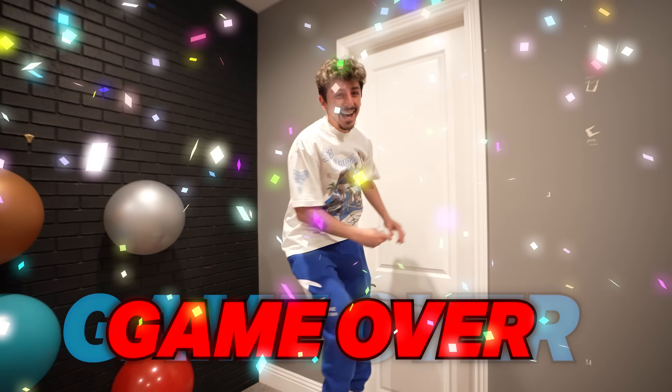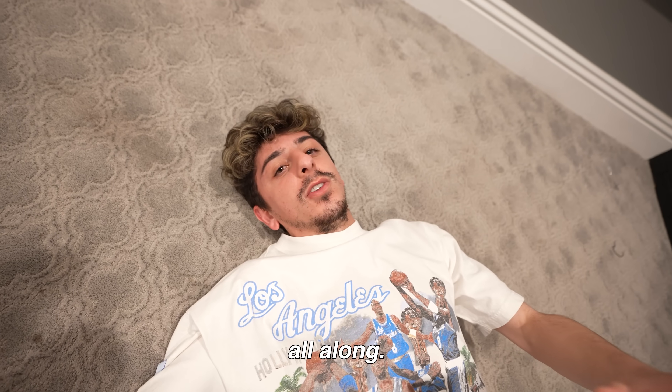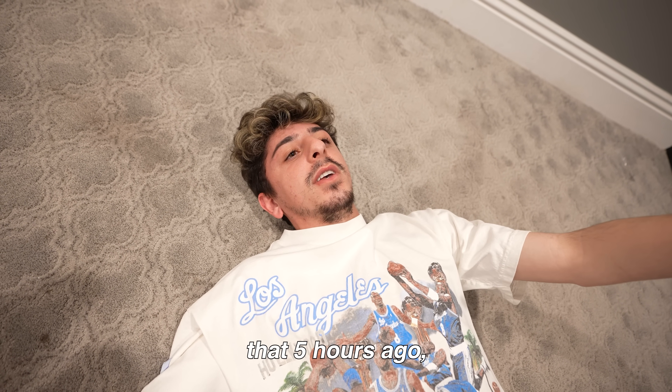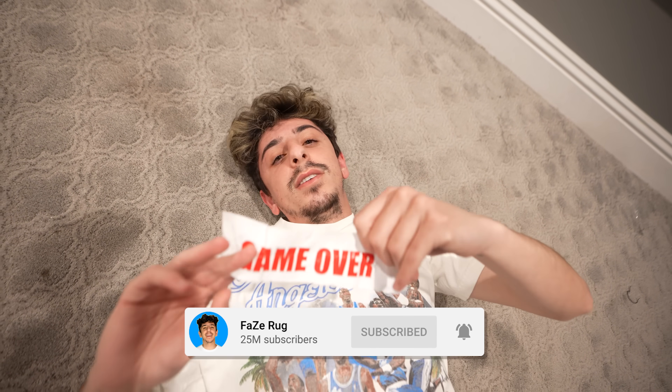Yes! Game over, baby! I'm so relieved to know that it was in that balloon all along. If I had chosen that five hours ago, this video would have been over. Guys, please drop a like, please make sure you're subscribed, and please don't ever do this. I'm going to go sleep for 48 hours. Peace out, guys.